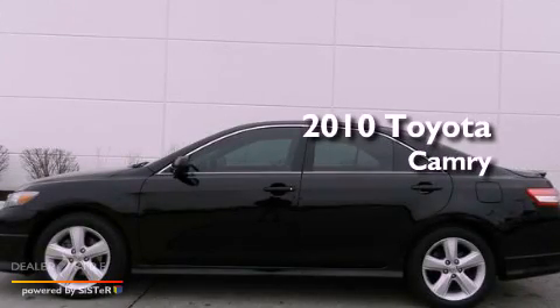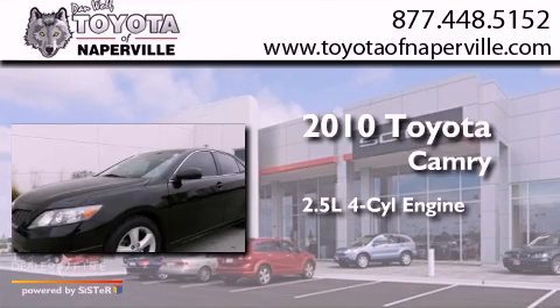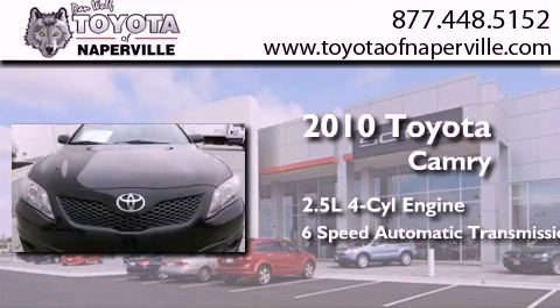This is a certified pre-owned 2010 Toyota Camry. It features a 2.5-liter four-cylinder engine and a six-speed automatic transmission.